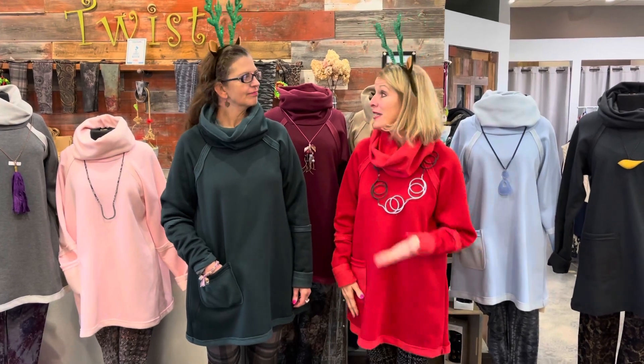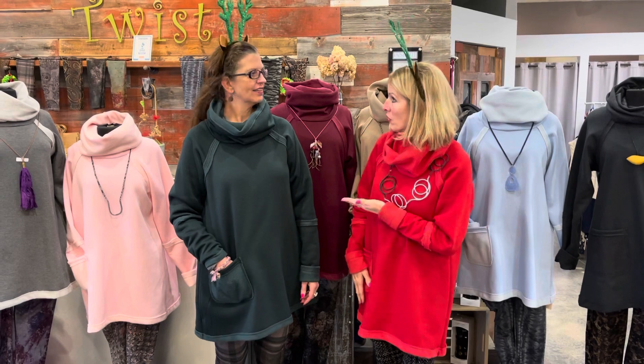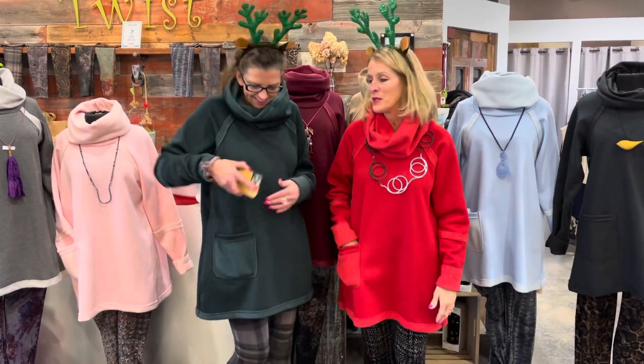I'm wearing my normal size. They come small through 3X. You're wearing your normal size, and I am too — so if that helps, check twistboutique.com. I love the deep pocket — it's deep enough for a phone, or if your hand is cold, or tissues, chapstick, any of those things. I just love that.